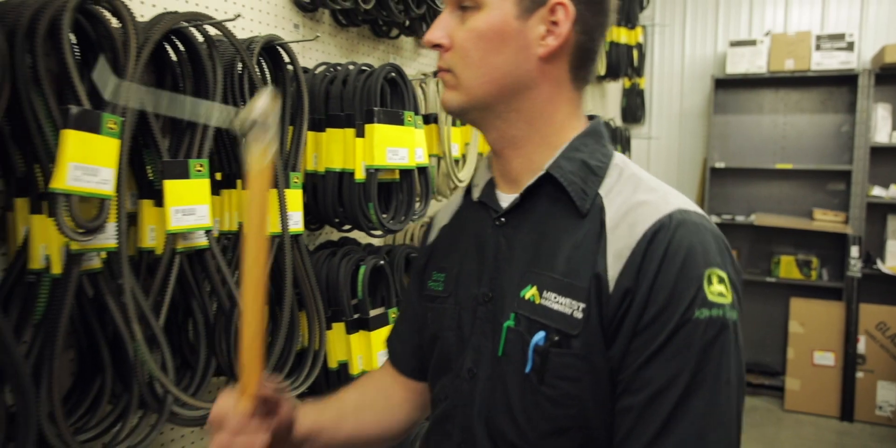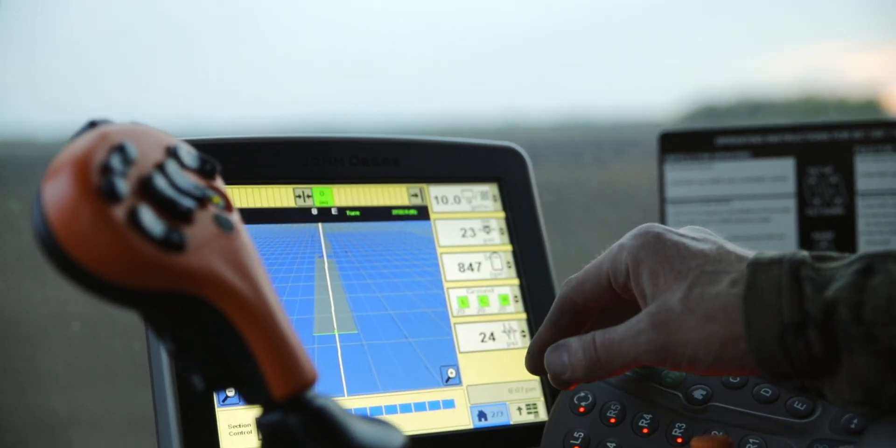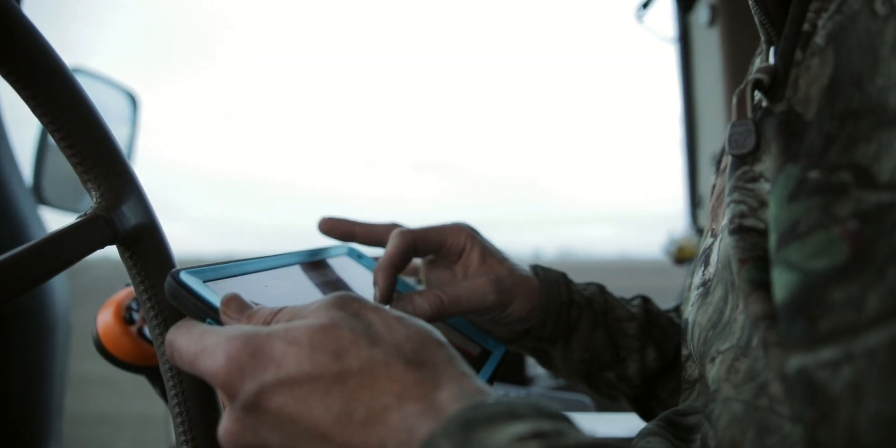The employees that need to work on farms now don't need to know how to shovel corn — they need to know how to run a touchscreen computer. A young kid that can adapt to technology is almost more valuable than a guy that knows how to overhaul an engine. And that's very much the case.